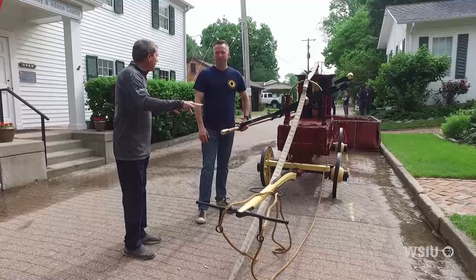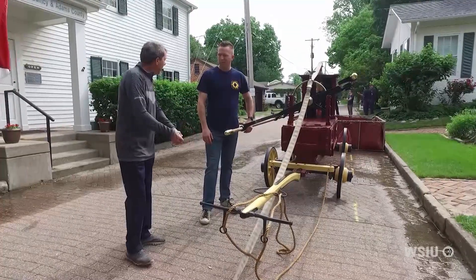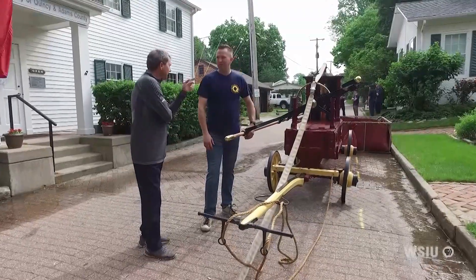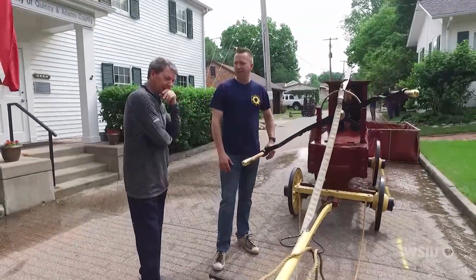Man-powered. No horses, nothing like that — two guys would get on, one on each side, and just haul it. You'd have to be in pretty good shape to do that, because it's heavy. It's 1,600 pounds. And that's when it's empty — of course when you get it full of water you're not pulling it.